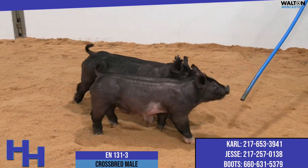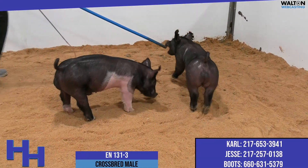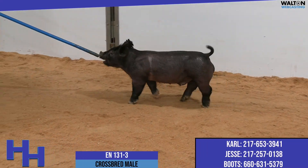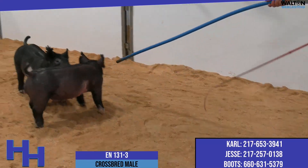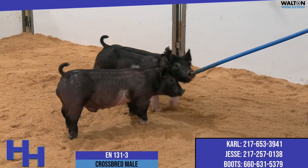To add intrigue to this one, he's out of 11-9. This sow's actually a Goosebumps Visionary. Boots will remember her as the belly knot gilt that he had the same summer as Carol, and that was a gilt that had she not had a belly knot, she may have given Carol as much competition as she would have had all summer, and that's the mother of this one. So he's out of a very good sow.